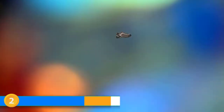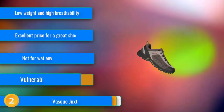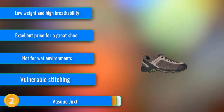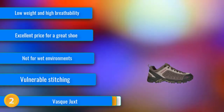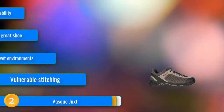At number 2, the Vast Juxte has impressed us for years with its performance-per-dollar ratio. This inexpensive model is comfortable, supportive, and is a recommended shoe for those hiking in dry environments like the desert. The outsole is grippy and offers excellent traction on dry rock, and the leather upper is more durable than many synthetic materials while still maintaining a lighter-than-average weight. We love this shoe as a do-it-all day hiker for warm weather activities like desert hiking that do not require a waterproof membrane.